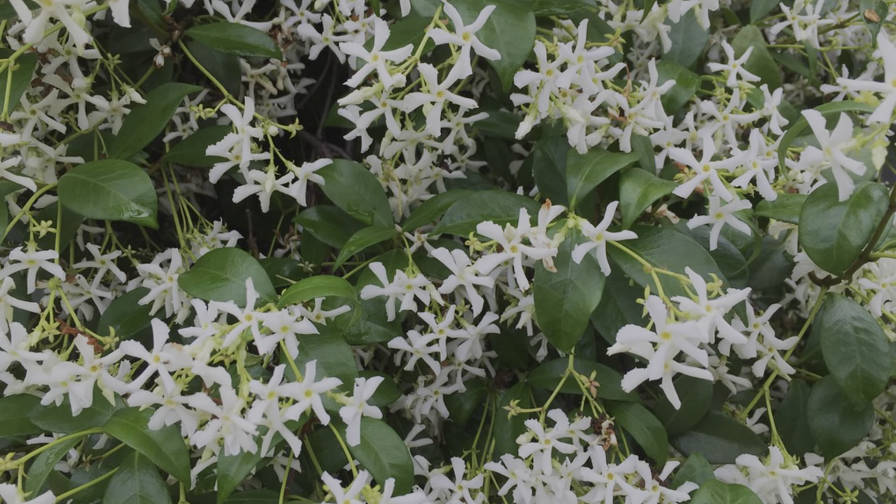First up is Trachelospermum jasminoides, common name star jasmine. This is an amazing climber for a light shade position — it will tolerate deep shade but you'll get a lot less flowers. It's a really nice evergreen climber, pretty quick growing, and has the best fragrance. Just think of a jasmine flower and the fragrance you get from that — that is what Trachelospermum has, which is why it's the 'jasminoides' part, meaning jasmine-like flower.